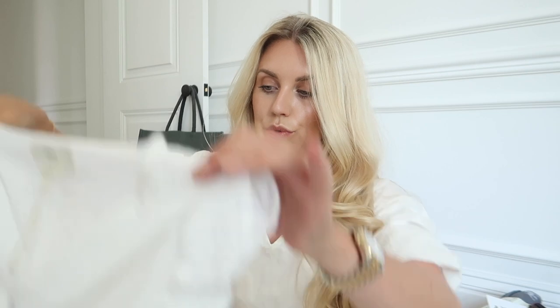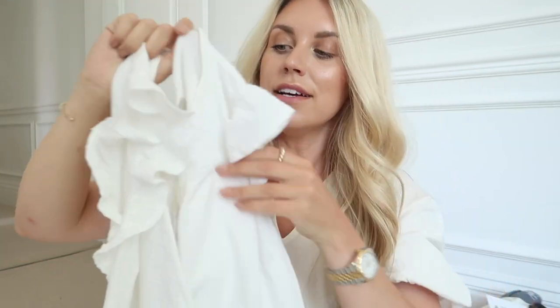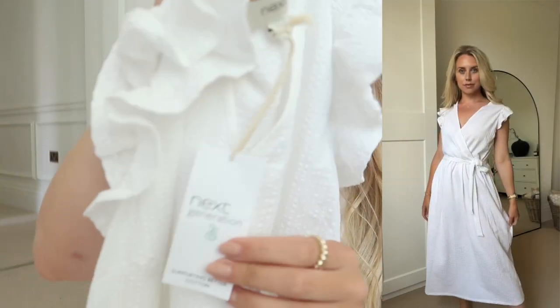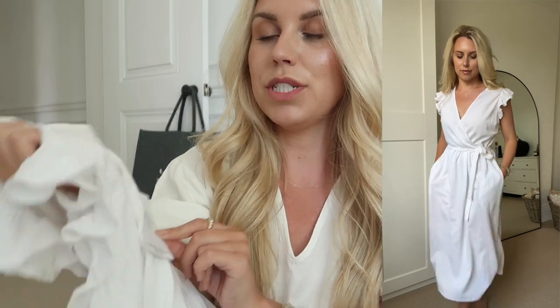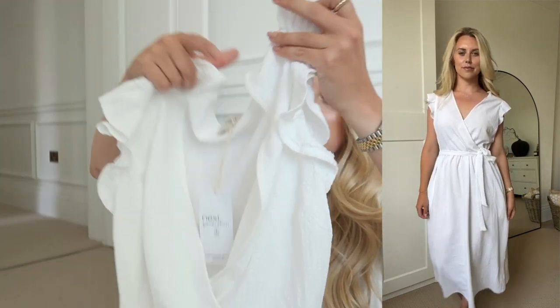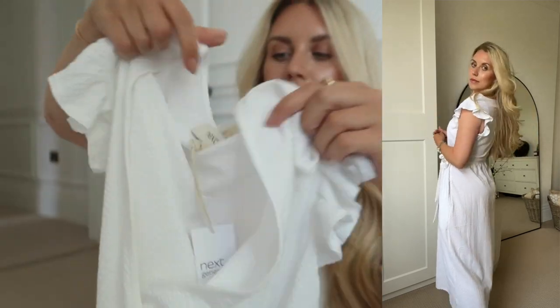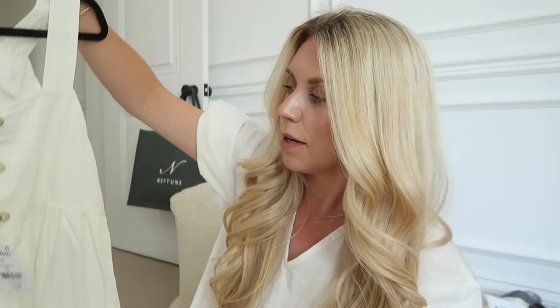I also got this gorgeous dress — very pretty, perfect for summer. It's from the Next Generation line, a new sustainable range supporting better cotton. I picked it up in a size 12, and it's got a slight ribbed fabric to it — or maybe it's cheesecloth material, I'm not entirely sure.